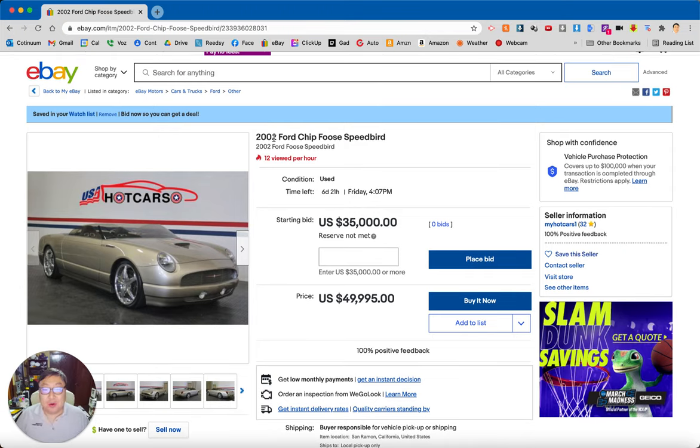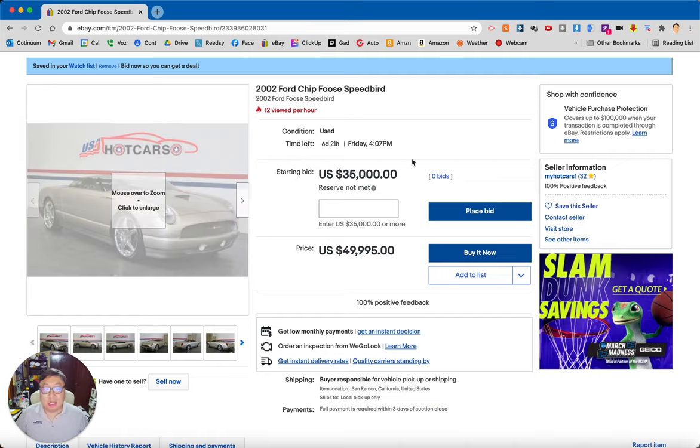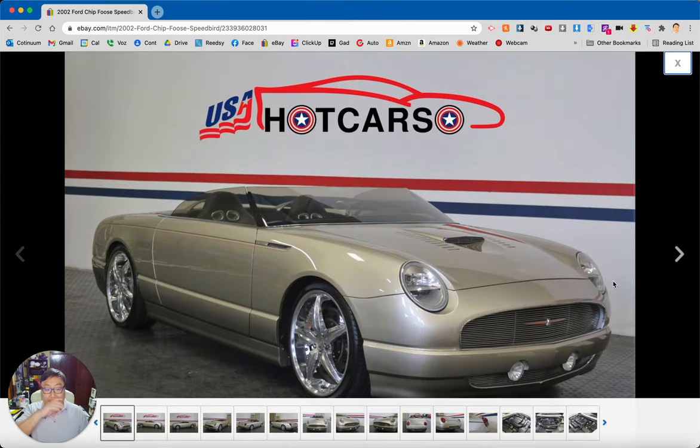This is a 2002 Ford Chip Foose Speedbird. I'd probably call it a Chip Foose Ford Speedbird Thunderbird. Back in the early 2000s I watched a show called Rides, and I believe this was an episode of that where Chip Foose was hired by automakers to customize cars.